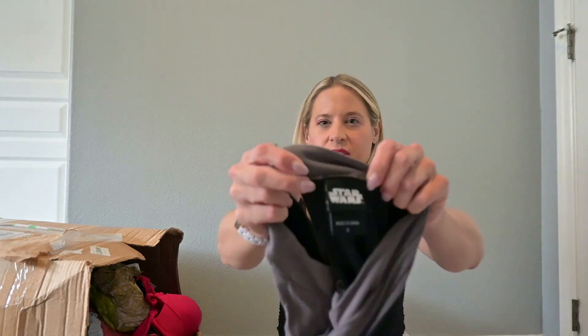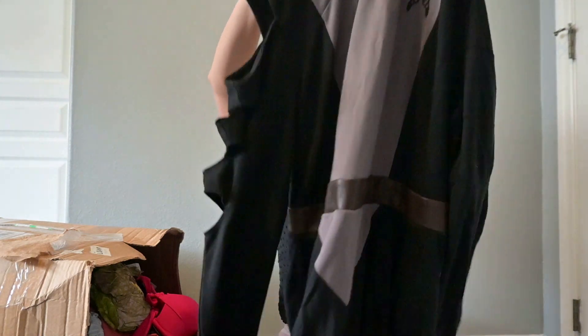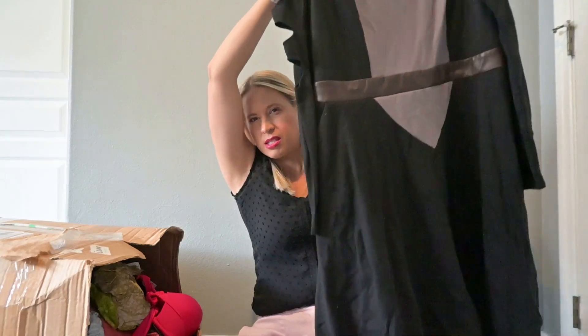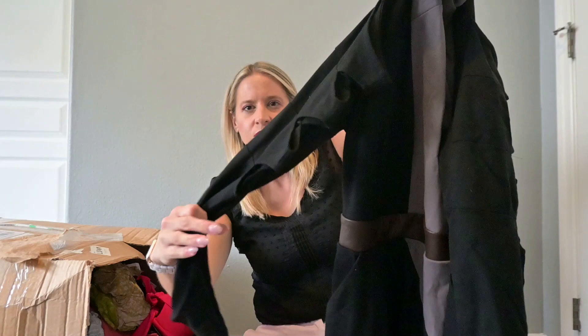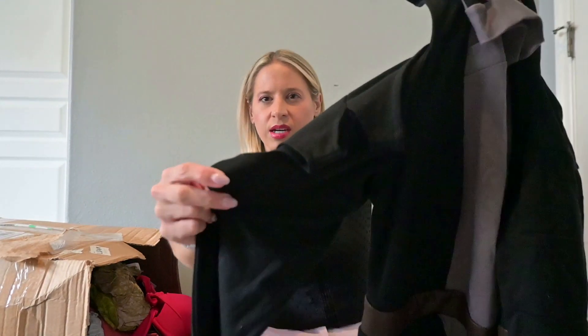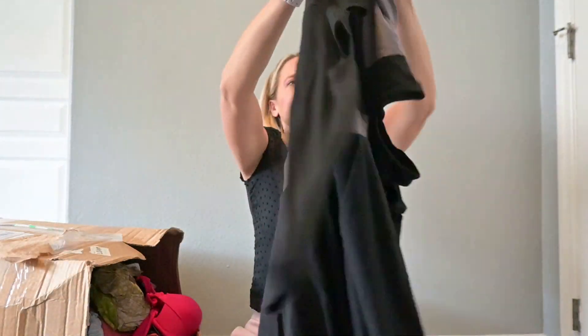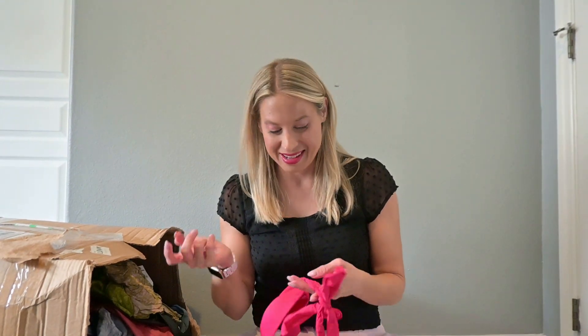This is Star Wars — not something I'm familiar with. However, I do know that stuff like this could make some money. It looks like maybe a costume. I'm going to put this one in my research pile just because it's something I'm not familiar with. Maybe it's worth a lot, maybe it's not.